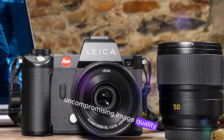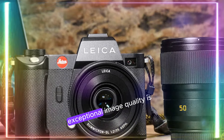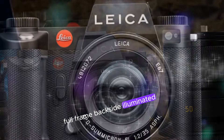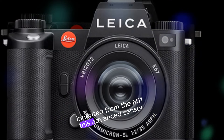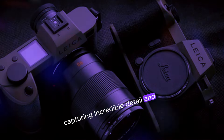Uncompromising image quality, built to capture stunning details. The Leica M12's exceptional image quality is rooted in its 60MP full-frame backside illuminated (BSI) sensor, inherited from the M11. This advanced sensor excels in challenging lighting conditions, capturing incredible detail and depth.